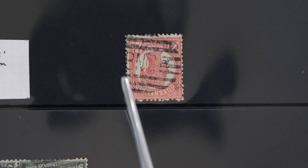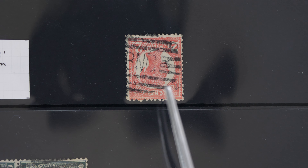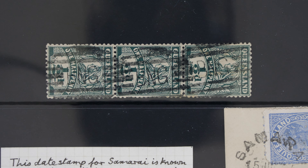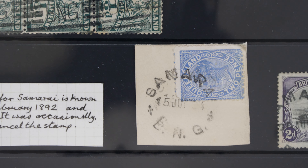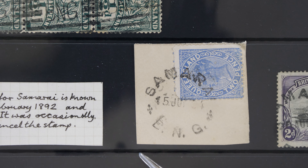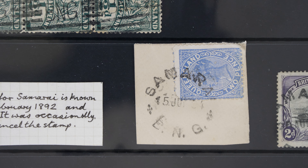On this stamp you can see we've got BNG - British New Guinea - but it's a stamp from Queensland. Here's a strip of three stamps from Queensland, each one with this roller cancel: BNG, BNG, BNG. And just below that we've got this postmark tying a Queensland stamp to a piece - Samarai, British New Guinea. So that's what was happening until we get to 1901, where the British came up with a stamp based on a photograph of a native trading canoe called a Lakatoi.